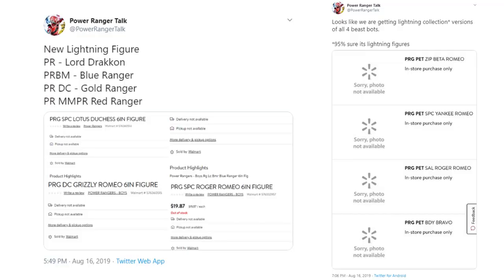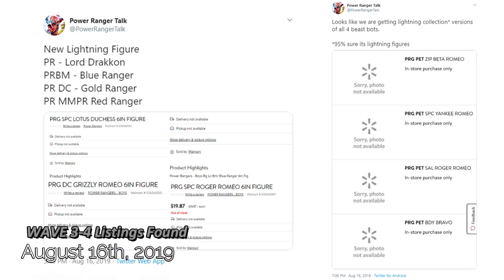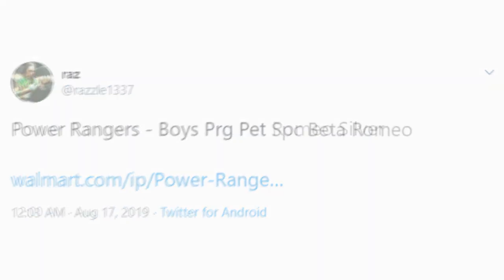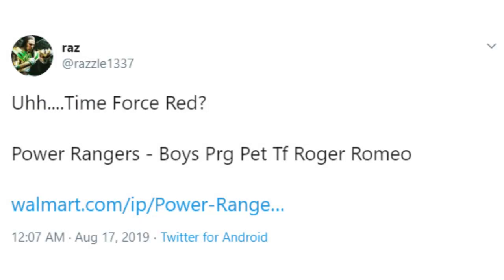The story of Wave 5 began on the same night that we saw the Walmart listings for Wave 3 and Wave 4 uncovered — August 16th, 2019. Following those waves being uncovered by At Power Your Talk, later in the night at Razzle 1337 decided to join in the fun when they posted their own findings. Right at midnight on August 17th, Razz posted a listing for Romeo Silver.